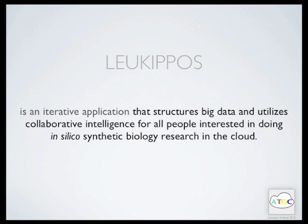Synthetic biology aims to design and engineer biological base parts, novel devices and systems not found in nature, and to redesign existing natural biological systems for useful purposes. In silico is an expression used to mean performed on computer or via computer simulation. The limitation to in silico research was chosen in order to give everybody with access to a modern web browser the opportunity to participate.